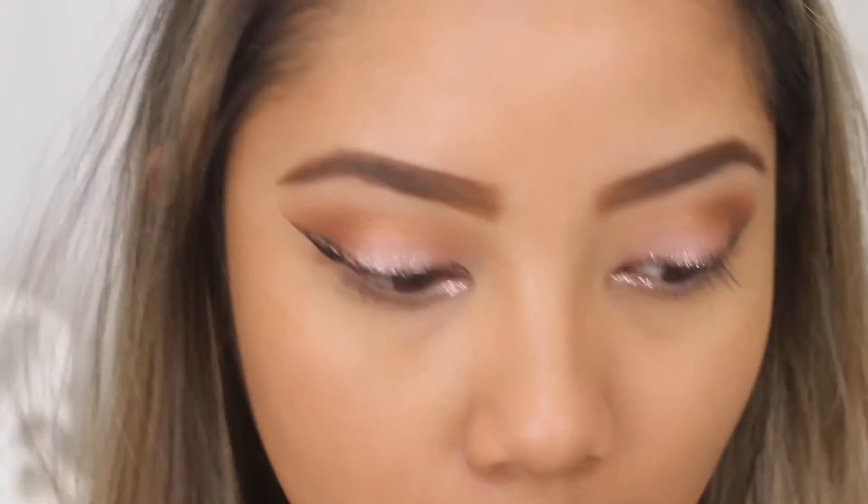Before I do my bottom eyeliner, mascara, and all that, I'm going to do my foundation and concealer and finish off my base so I have a base underneath my eyes. I went ahead and did my base off camera to keep the focus on the eyes, but I used my Estee Lauder Double Wear Foundation with my Maybelline Fit Me Concealer underneath my eyes. For my under eye area, I set it with the banana powder from the Astralis AC on Tour kit.